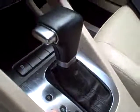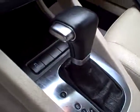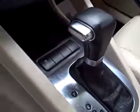Nice heavily bolstered seating with power recline, daytime running lights, and a nice leather-wrapped steering wheel. This is a Tiptronic Automatic Transmission — move the shifter over and you can shift it manually if you so desire.